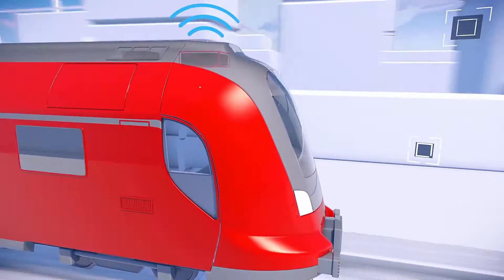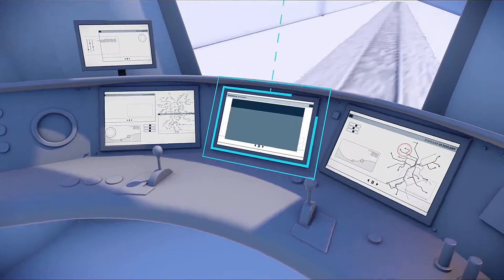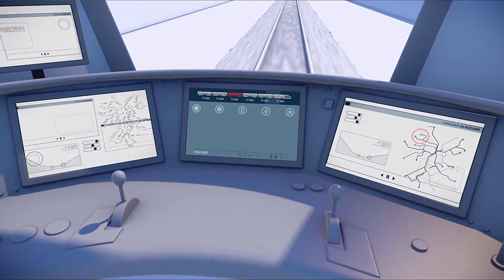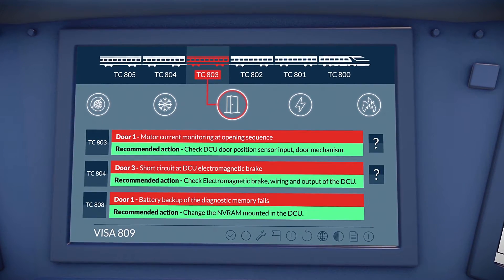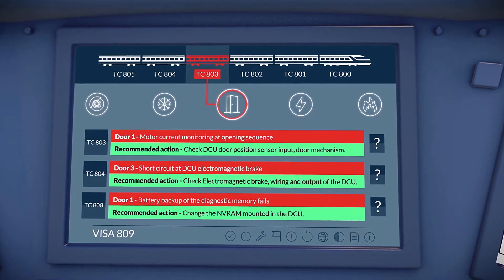The driver receives complete information on issues as they occur, and suggestions on how to quickly and safely resolve them. Both the driver and the Control Freak system can take immediate action to address the problem.